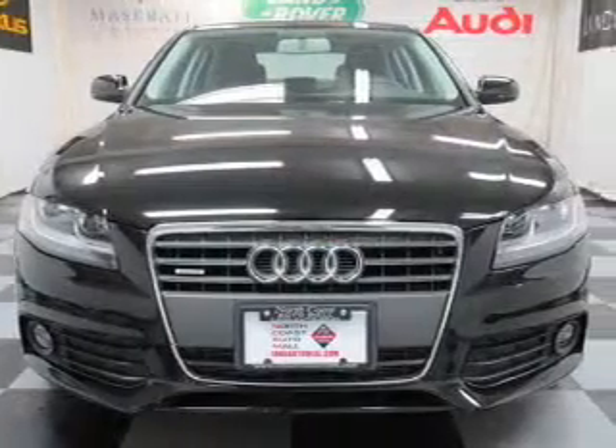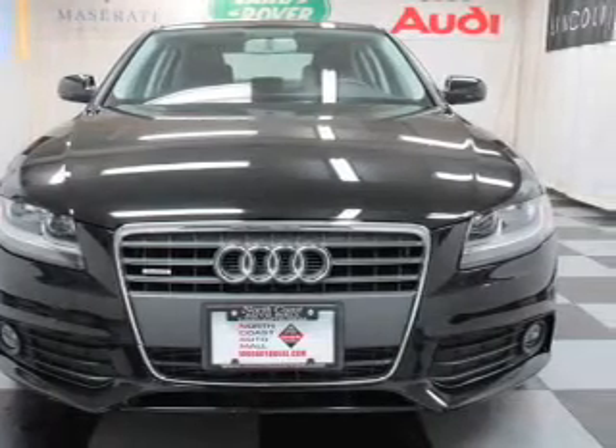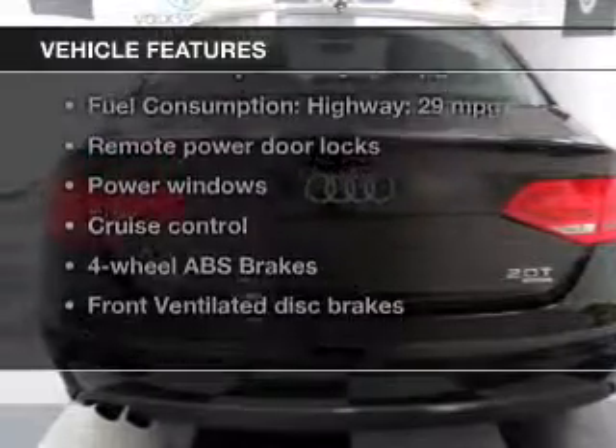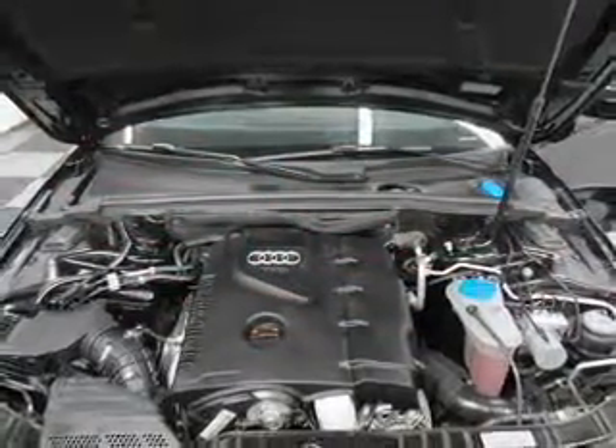Let the outside in with a built-in sunroof, and memory settings make for a more comfortable ride. Enjoy these notable features included in this vehicle: leather seats, power door locks, power windows, cruise control, an AM-FM stereo with a CD player, satellite radio, and power mirrors.